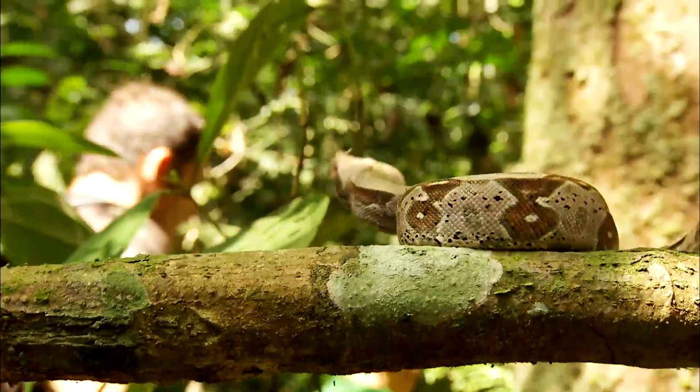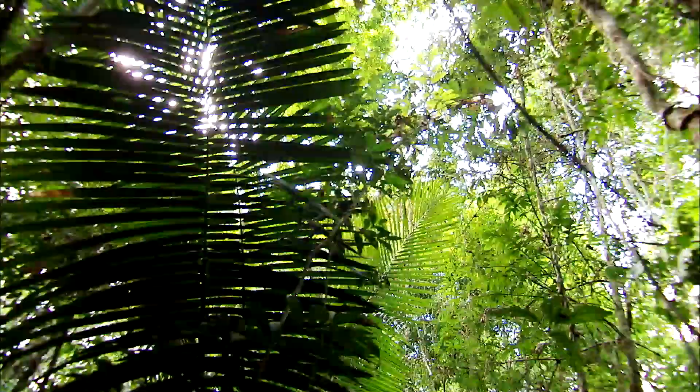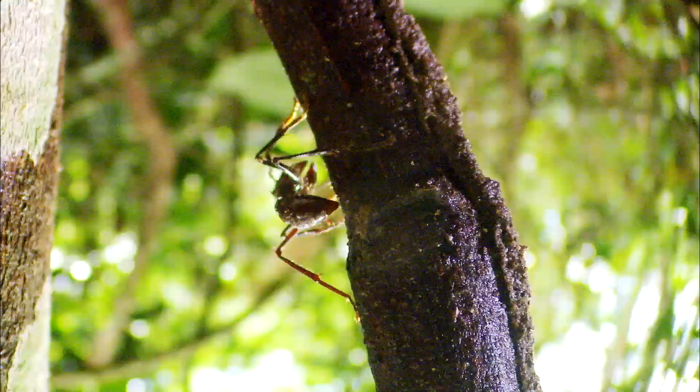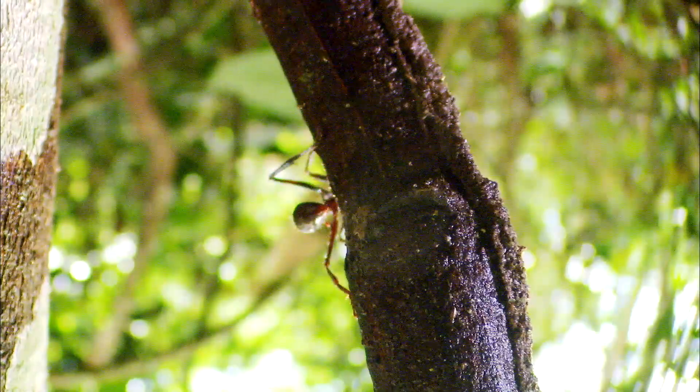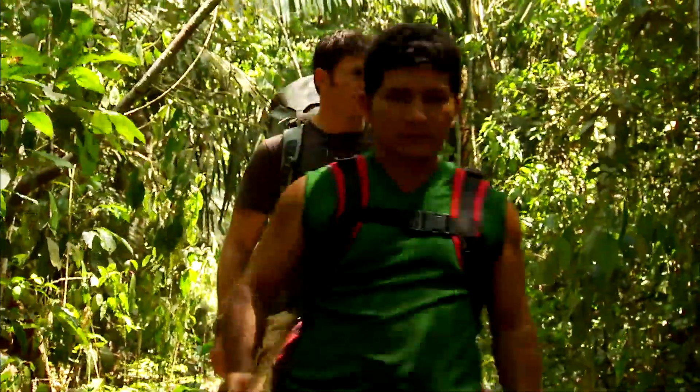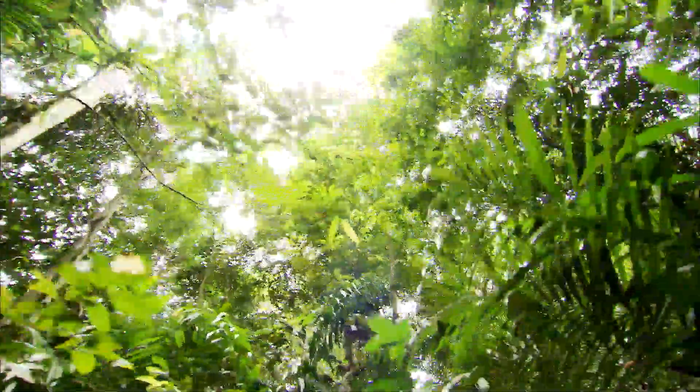The Amazon is packed with creatures that produce deadly venom. The forest floor, the trees, and the canopy are alive with them, but they're elusive. Most will hide if they hear you coming. Local jungle guide Dudu Gomez is going to help me find them.